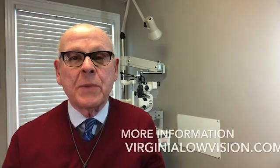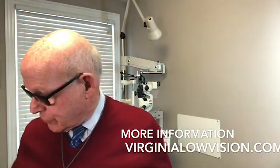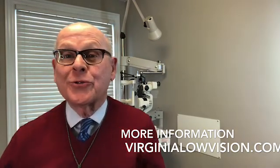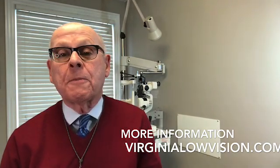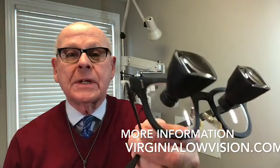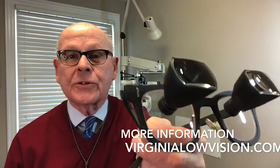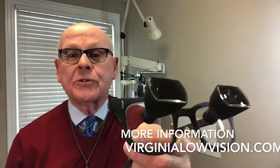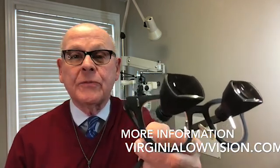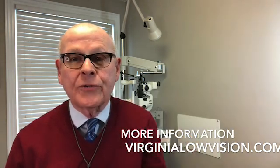There are many different types of bioptic telescopic glasses and many different powers. This particular variety has larger, wide-angle telescopes, which means that there's more included in the visual field when you're looking through these. A common variety of powers also.